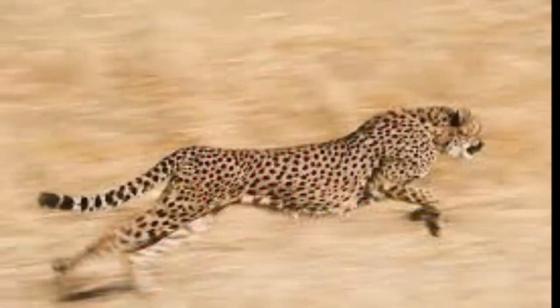Cheetahs can jump — I have a slide showing — up to 25 feet in one single stride, and that's pretty amazing. They live on high ground because they like to be able to see far for when they're hunting.